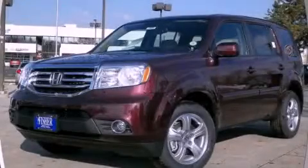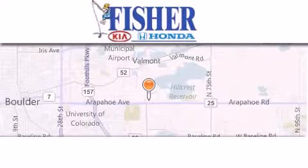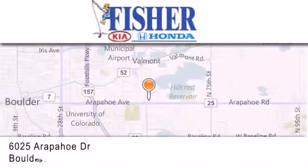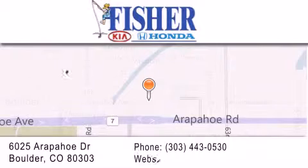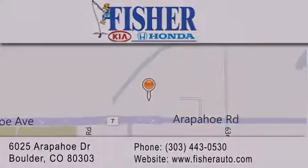We invite you to contact us today to learn more about this vehicle. Fisher Auto is located at 6025 Arapahoe Drive in Boulder. Our goal is to exceed all of your expectations to ensure that you'll return for future visits. We'll see you next time.